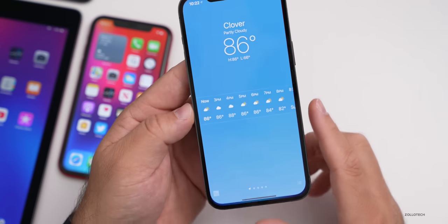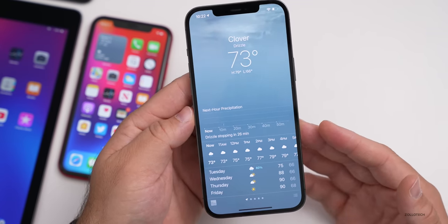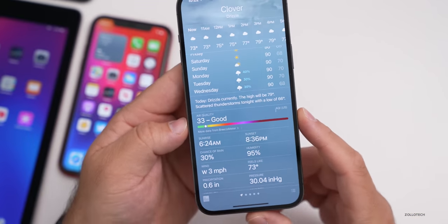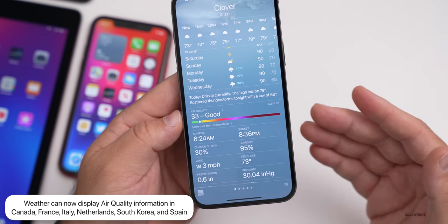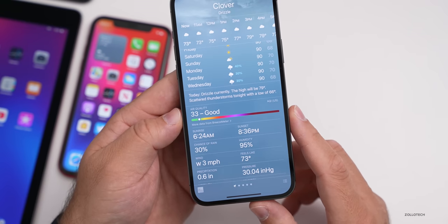Also in the Weather app, if you're in specific countries, they've added air quality information. If you scroll down, you'll see air quality where it says it's good. This has been added in Canada, France, Italy, Netherlands, South Korea, and Spain. Prior to this it was not available there, so they continue to roll it out across different countries.